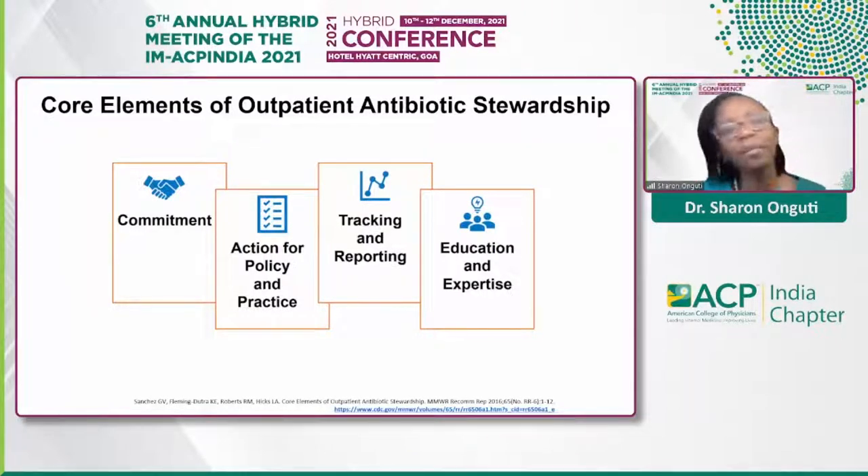Next, we have action for policy and practice — to implement at least one policy or practice to improve antibiotic prescribing, assess whether it is working, and modify as needed. The CDC actually recommends a stepwise approach with achievable goals, and also prioritizing interventions, because it may not be possible to do everything at once. Clinicians are encouraged to use evidence-based criteria and treatment recommendations, including national guidelines and local clinical practice guidelines.